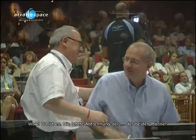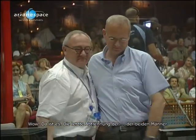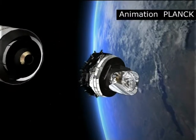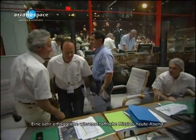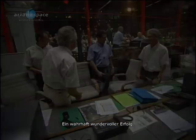There we are — the final separation. A hug between the two men, Jacques Daudin and Jacques Le Gall. A very successful scientific mission tonight. That's a wonderful success, really.